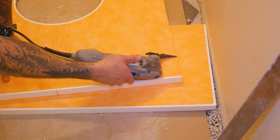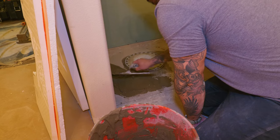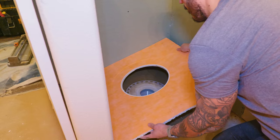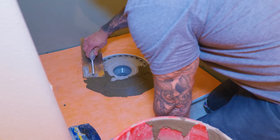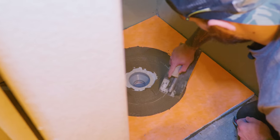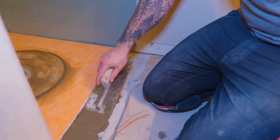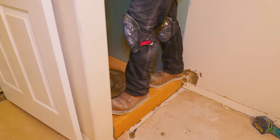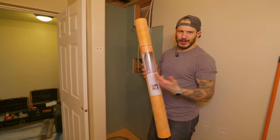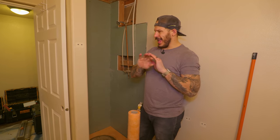We've trimmed it off how we need it — dry fit looks good. Keep in mind your walls are not going to be perfectly straight, so we're going to make it work. We have the moisture resistant drywall, and now we're going to cover it with a waterproof membrane to make sure water doesn't come through. The trick is two inches overlap minimum on every joint.